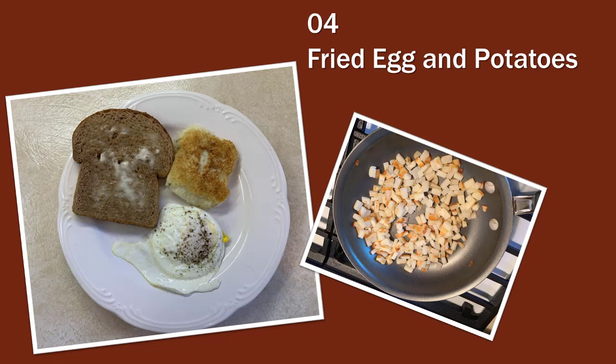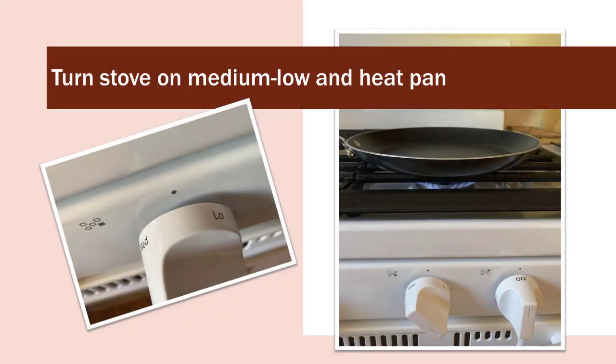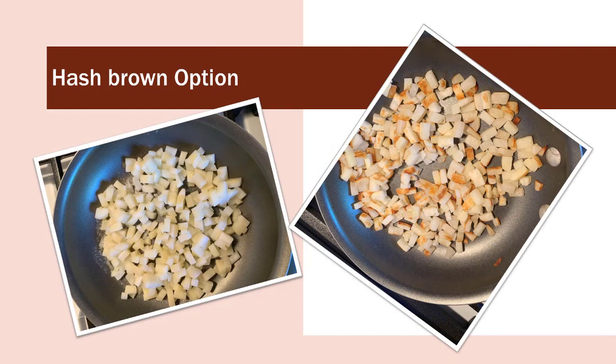Breakfast number four: fried eggs and potatoes. There are two variations of the potatoes. The night before, take one cup of frozen hash browns, put them in a bag, and allow them to thaw in the refrigerator overnight. Heat your pan to medium low and spray with non-stick spray. Give them plenty of time to brown — don't keep stirring them, just lift up one or two from the side to see if they're golden before you turn them.